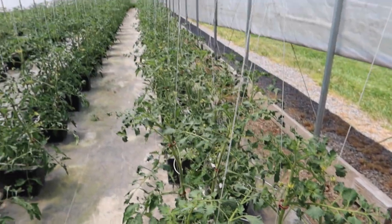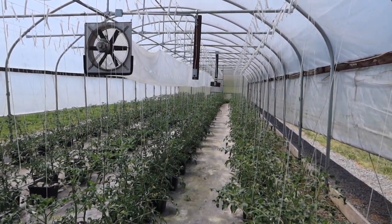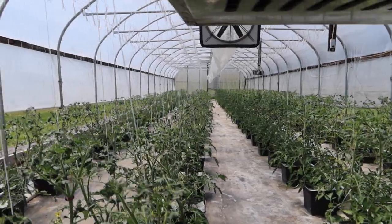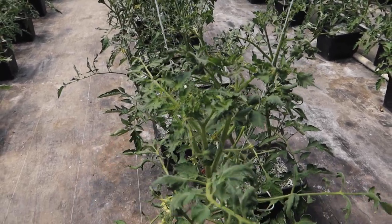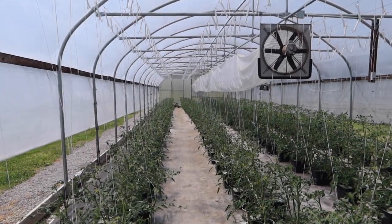Marble-sized to golf-ball-sized tomatoes. These plants don't look the greatest — we had a little bit of 2,4-D chemical damage drift in here from one of the neighboring fields, and they've been kind of set back a little bit. You can see the tops of the leaves are just a little bit curled up and not normal looking.